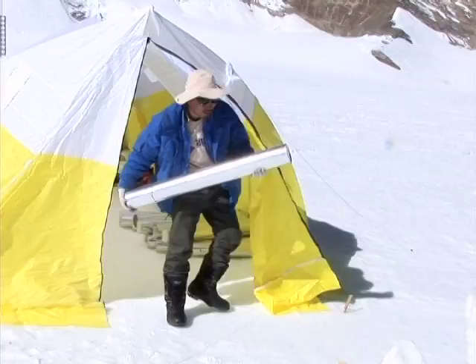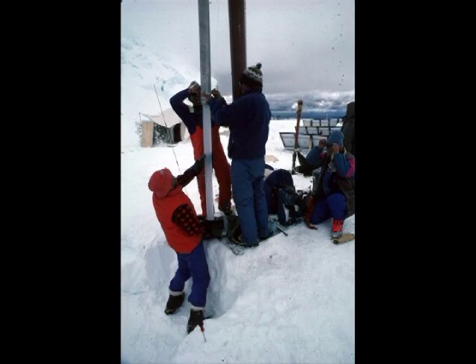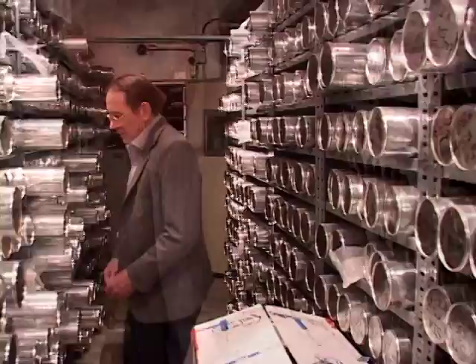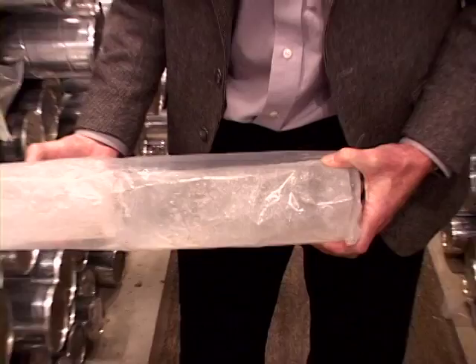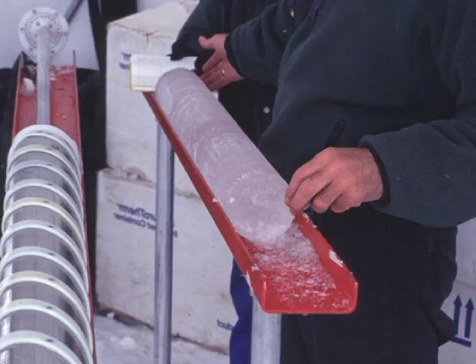Thompson's experienced team of ice detectives continue to search for hidden clues about our planet's past, in the field and in the lab. There is a need to recover these records, at least the critical ones, and put them into storage. It turns out it's the only tropical archive on Earth. Our understanding as we go forward in time will improve. So one of our missions is to save part of that ice for the next generation, so that they can do better science than we've been able to do.